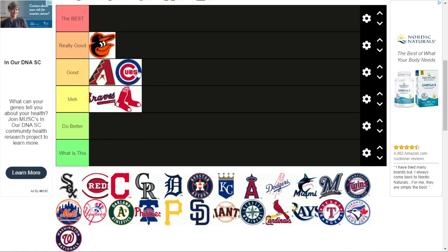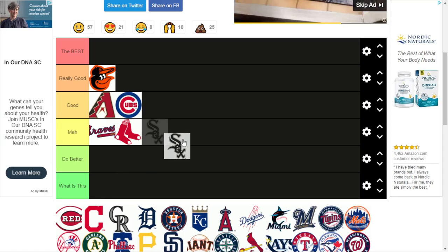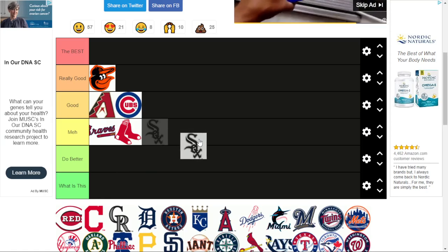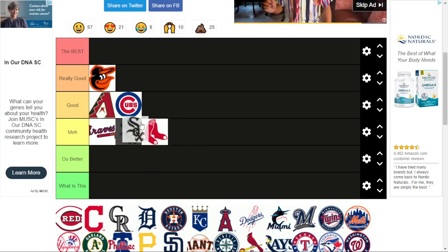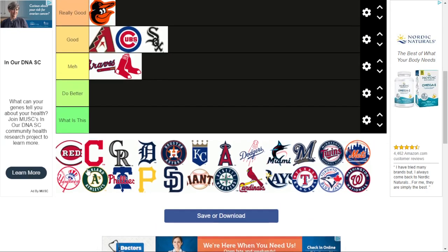The Cubs. This one's pretty good, actually. I like the way they put the 'UBS' inside the C. Although it isn't that original — I think they changed it, actually. Moving to the other side of Chicago, the White Sox logo just says 'Sox.' This one's a little better than the Red Sox one — it's good, but not great.